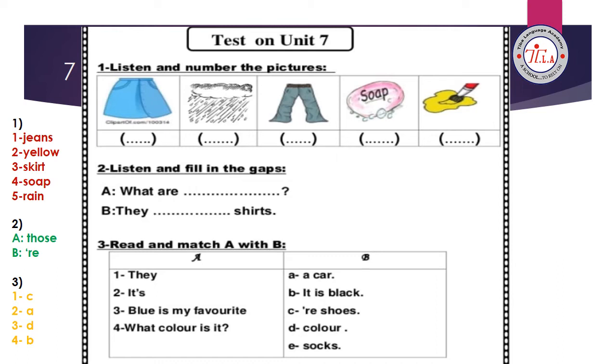Exercise number two: listen and fill in the gaps. Conversation between A and B. A is asking: 'What are those?' So you write 'those.' B is answering: 'They're shirts.' Yes, you write 'they're' — the short form of 'they are.'